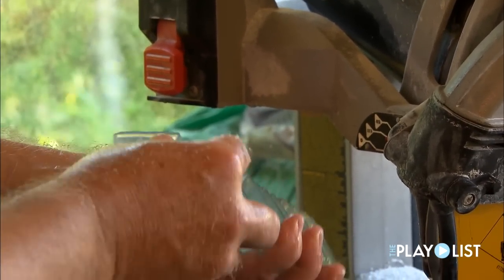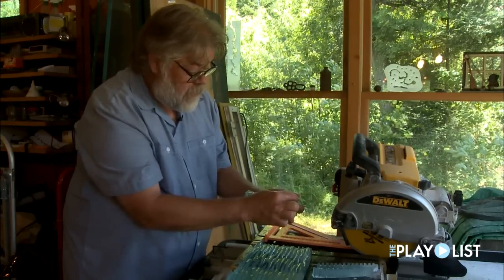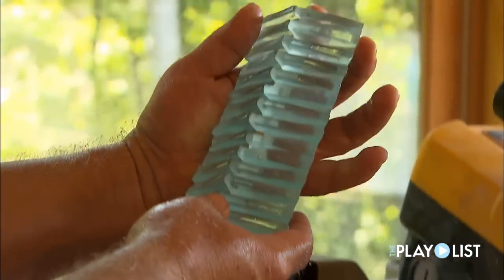I'll just do a little sandblasting to get those two edges — these little edges to line up — and I think it's going to work.